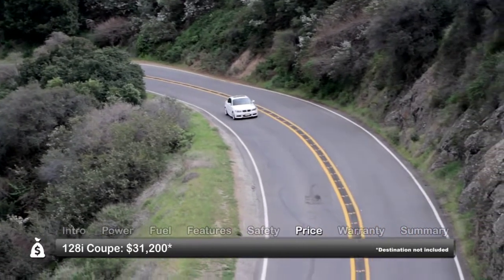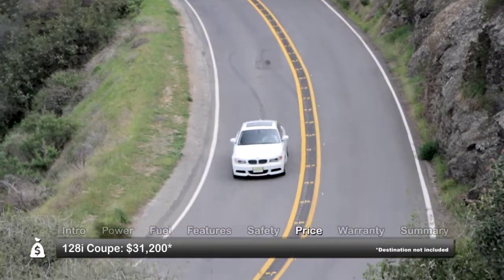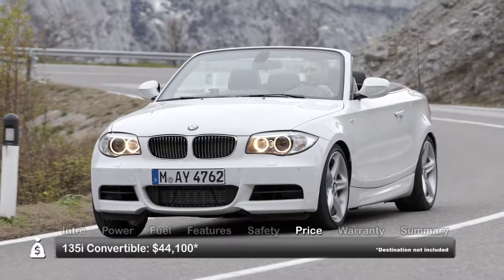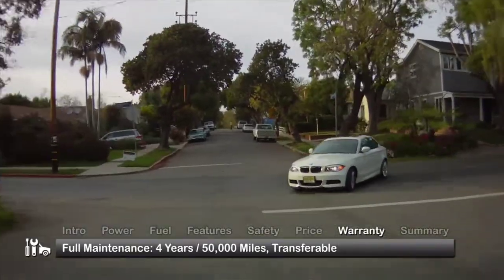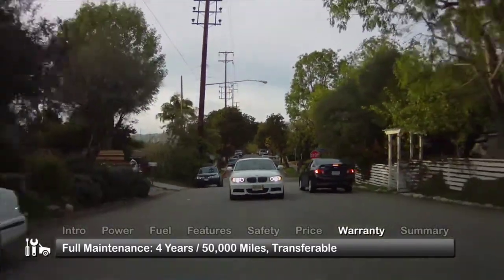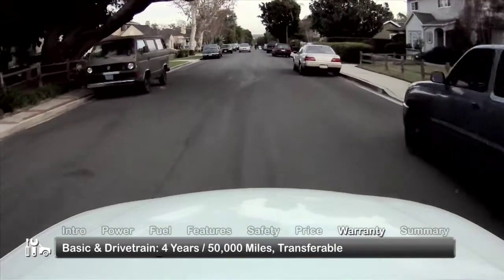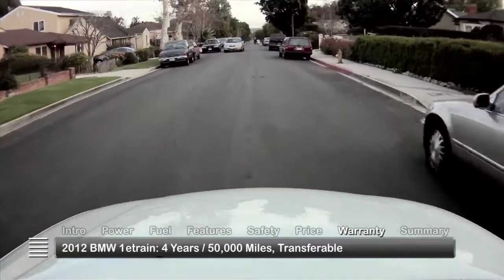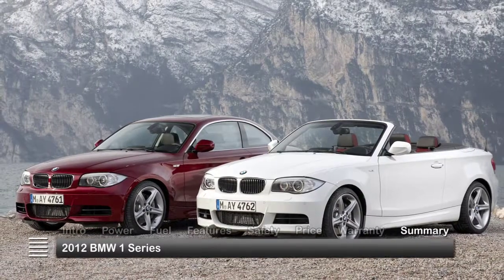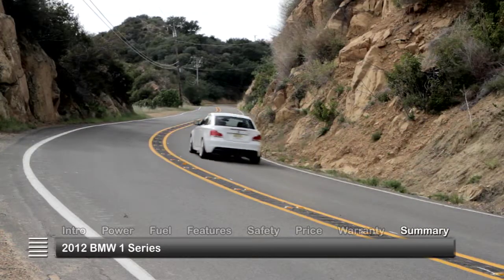Base MSRP for the 2012 BMW 128i Coupe is $31,200. A 135i convertible starts at $44,100. All 2012 1 Series models are backed by a transferable full-maintenance 4-year 50,000-mile warranty along with 4-year 50,000-mile basic and drivetrain warranties. With classic performance and style, the 2012 BMW 1 Series offers spirited coupe or convertible fun in an affordably luxurious package.